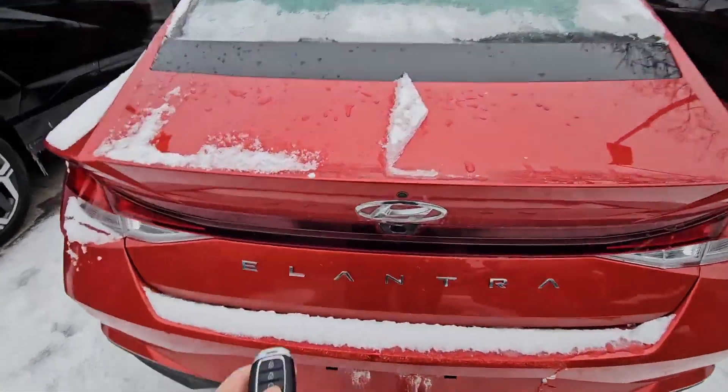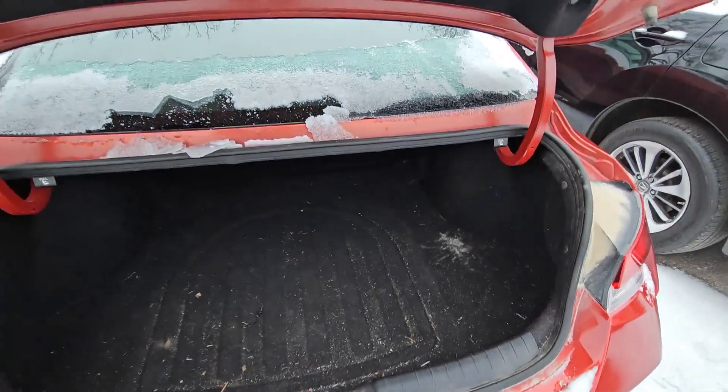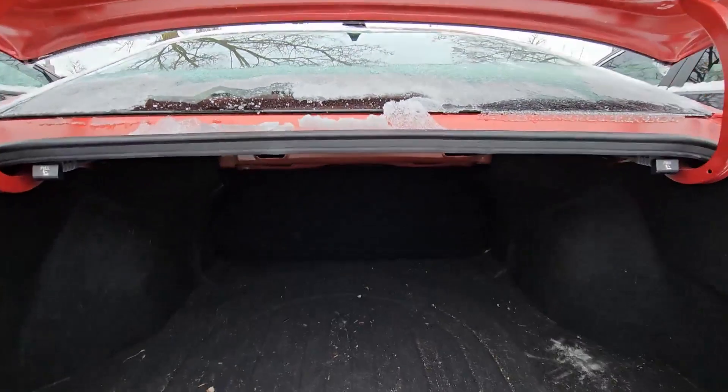I'll show you the trunk — you can open it using the key fob. It's a bit stuck because of the ice. You have a very spacious and big cargo space, and you can fold down the back seats for more storage if needed.